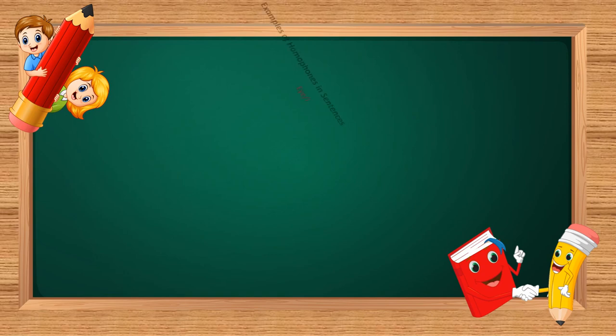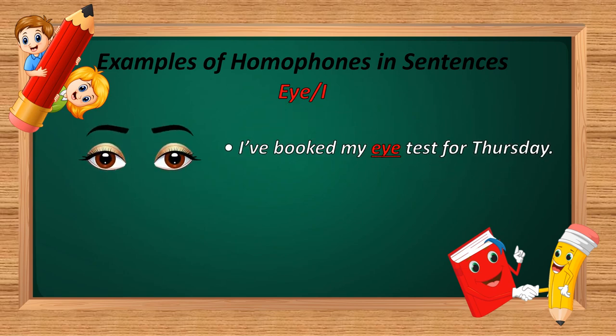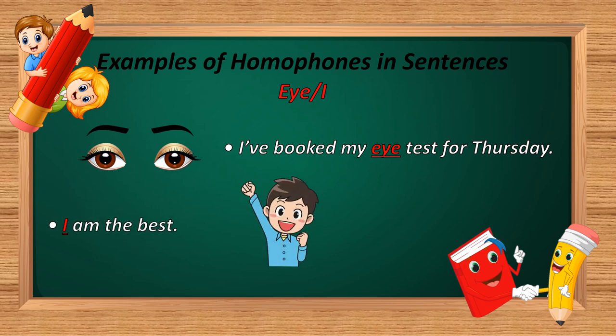The next homophone is 'eye' and 'I.' E-Y-E and I. Example: 'I have booked my eye test for Thursday.' And: 'I am the best.' In the first sentence, E-Y-E is used — this is a part of the body. In the second sentence, I is used — meaning the speaker refers to himself or herself.